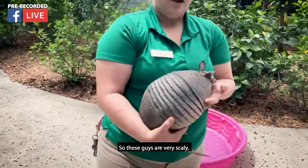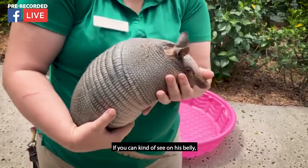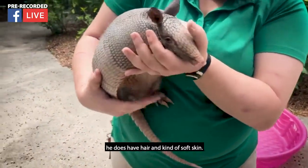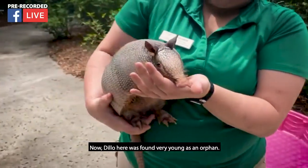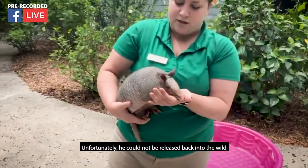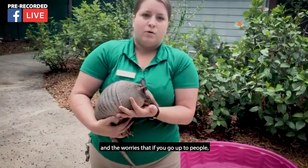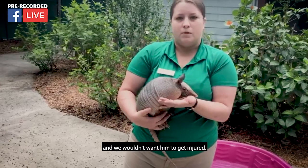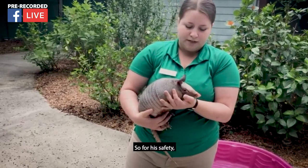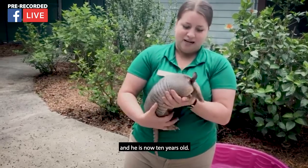These guys are very scaly but they are in fact mammals. A lot of people think that they're reptiles. If you can kind of see on his belly, he does have hair. Now Dillo was found very young as an orphan — he was rescued. Unfortunately he could not be released back into the wild, mostly because he was imprinted on people. The worry is that he might go up to dogs or cars and get injured. So for his safety he was able to find a home here at the Central Florida Zoo, and he is now 10 years old.